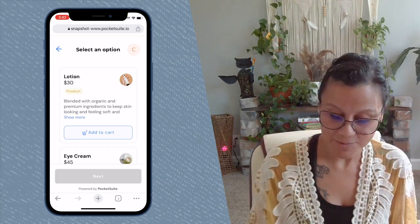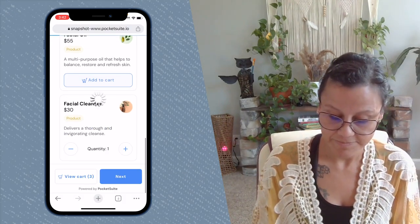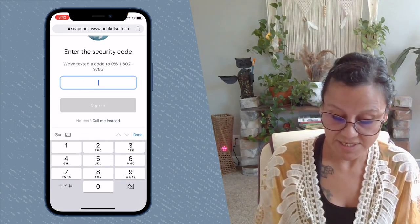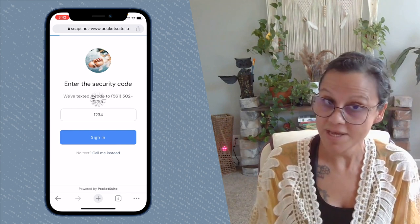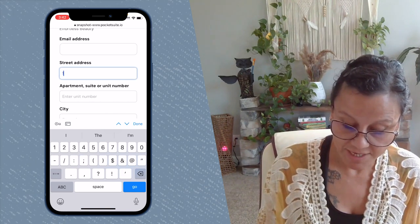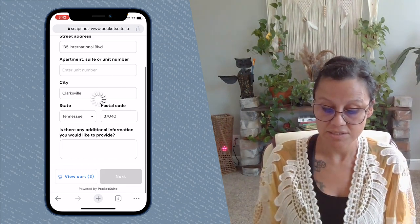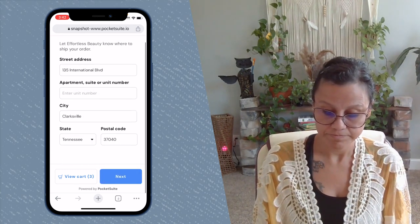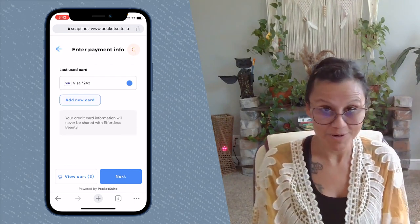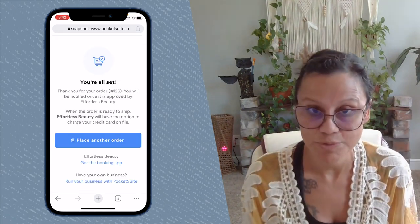The other option is when they select different products and they select shipping. The difference here is they'll still be sent a verification code and have to enter that, but then the difference is they will have to enter the address that it needs to be shipped to. If they entered a card number, it'll be held there. They can add a new card if they want to, but the rest of the process is pretty much the same.